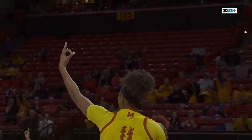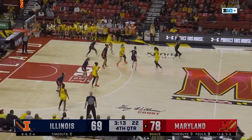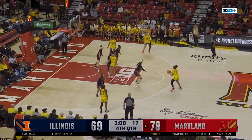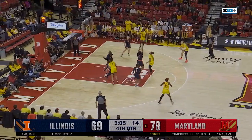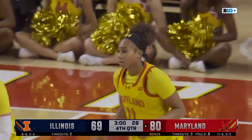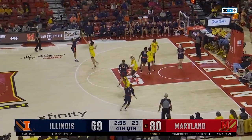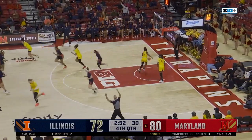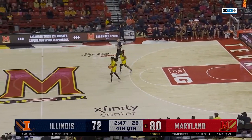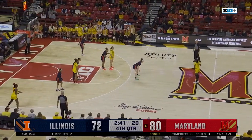McKaira Cook responds with a three — cuts it back to eight. That's what Illinois really needed. And Ja'Kia Brown-Turner now a double-double — 20 and 10 for the NC State transfer. Sellers down low and an offensive foul — Briggs threw an elbow at Bryant. It's risky by Bryant there, but she does a nice job to draw the charge.